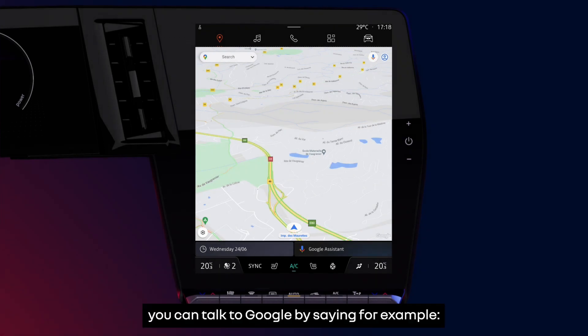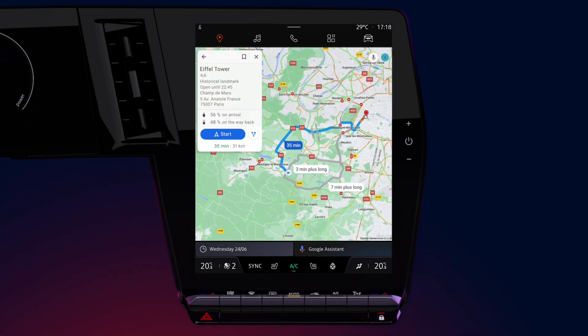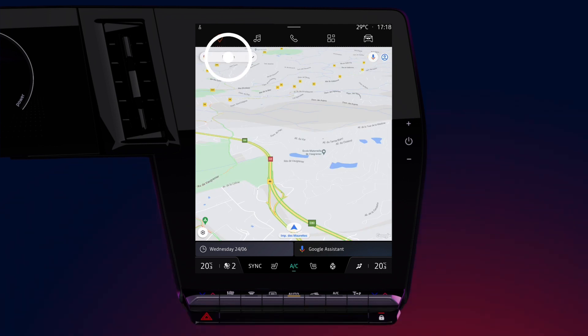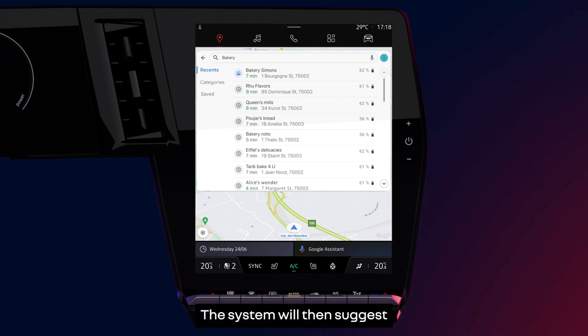To start a route you can talk to Google by saying, for example, "Hey Google, take me to the Eiffel Tower." You can also search manually by pressing the search bar. Then enter an address or a point of interest such as a bakery, for example. The system will then suggest the most relevant addresses.